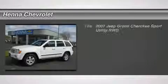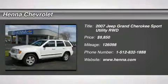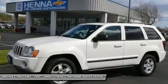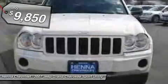3.7L V6. If you've been yearning to get your hands on just the right 2007 Jeep Grand Cherokee, well stop your search right here. This is the perfect SUV that is certain to fit your needs.